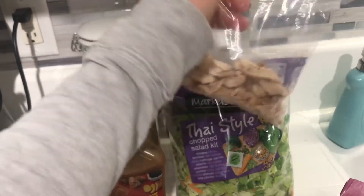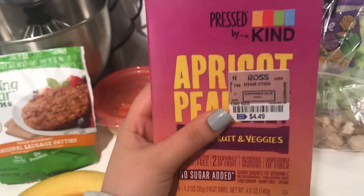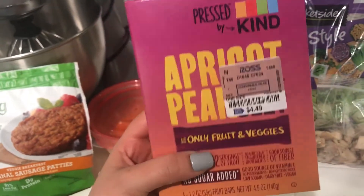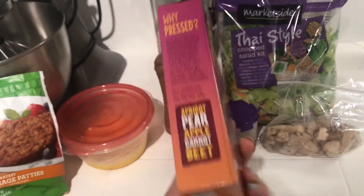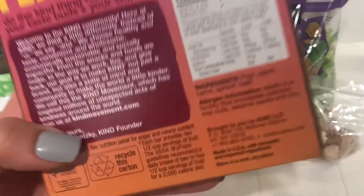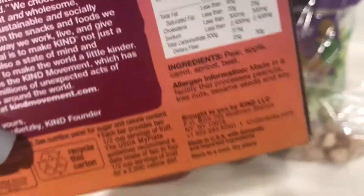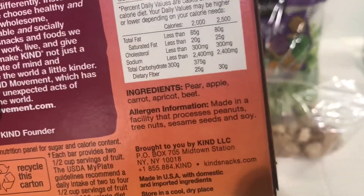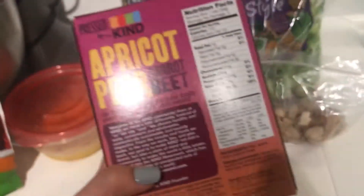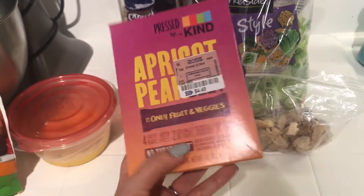I also have chicken breast in the salad for zero points. I got these apricot pear bars at Ross — 'only fruits and veggies.' When I scanned it, it came up as four points, but I looked at the ingredients and it literally says: pear, apple, carrot, apricot, beet. I know there's some controversy with this, but I'm going to count it as zero since all the ingredients are zero-point foods.